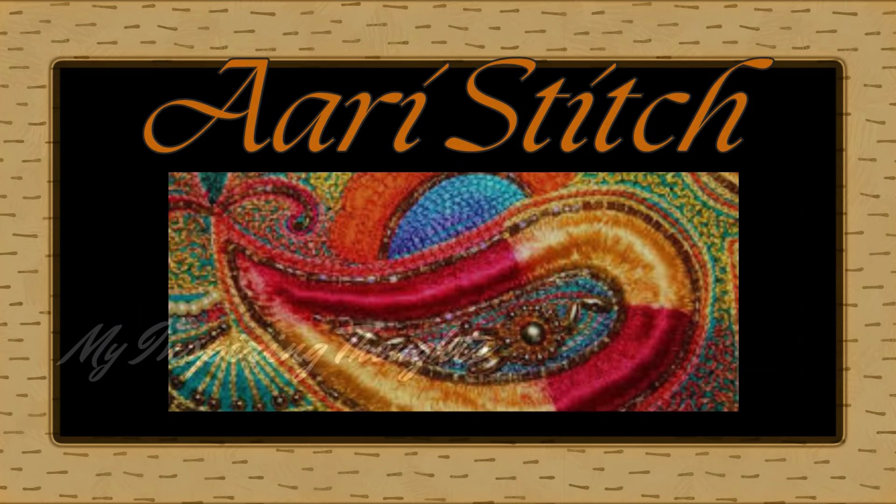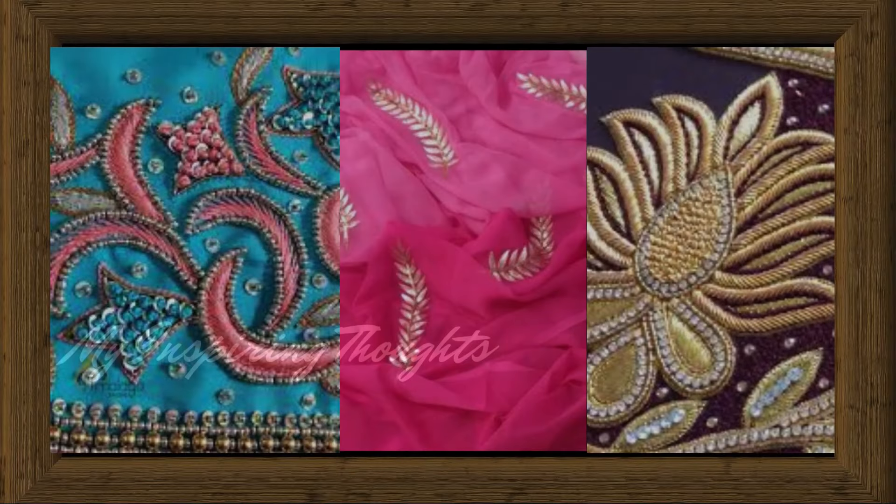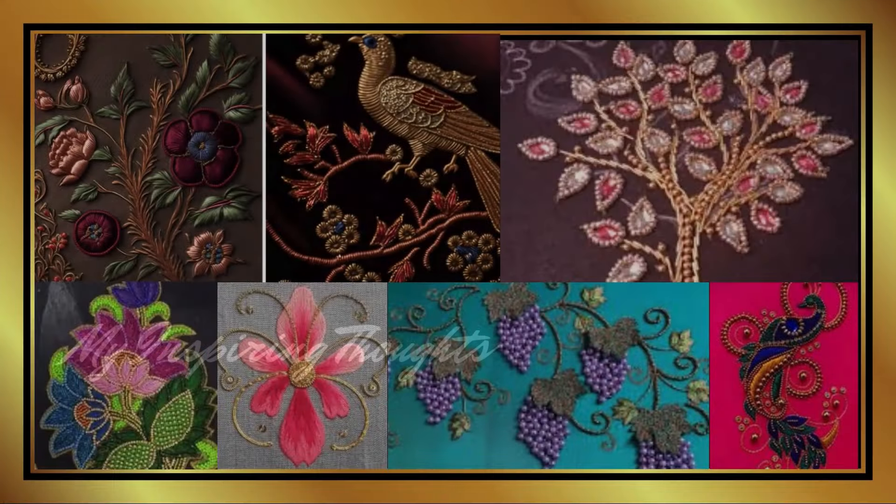Ari stitch is a continuous fine chain stitch embroidery. The embroidery is done with an Ari, which is a needle with a hook, and can be done on any kind of fabric. It features natural motifs like flowers, leaves, vines, trees and birds.